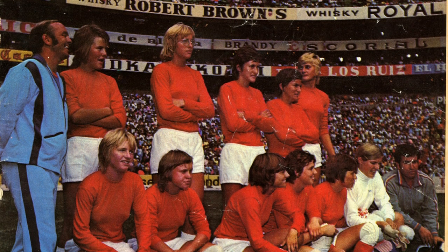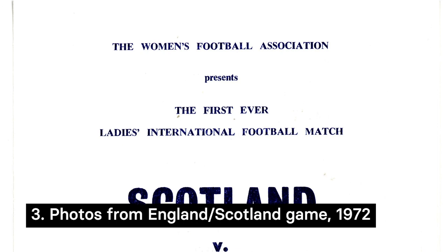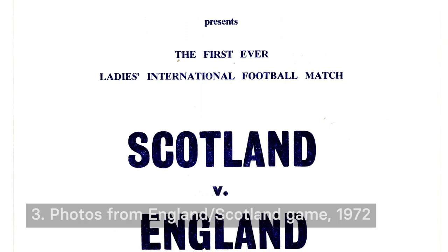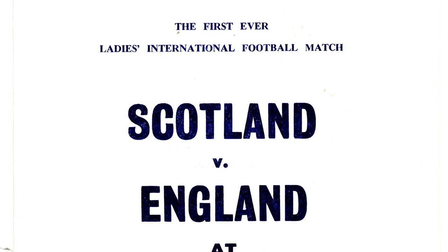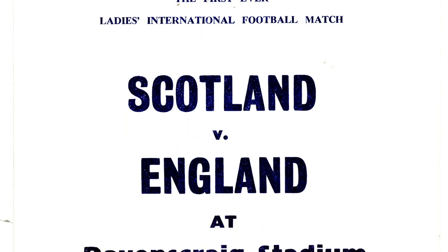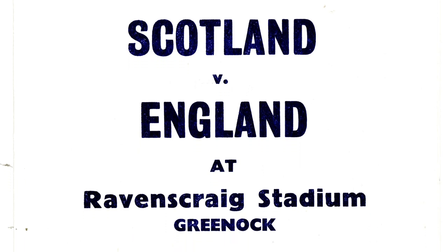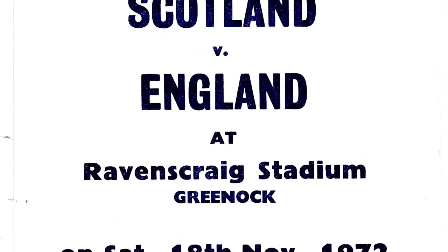Although this first tournament was in 1971, England didn't assemble their official squad for the first time until 1972, and this marked the very beginning of the Lionesses. They had their first international match against Scotland 100 years to the month after the men's first official international game.